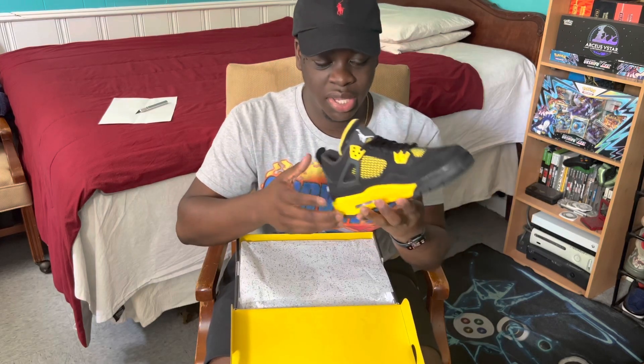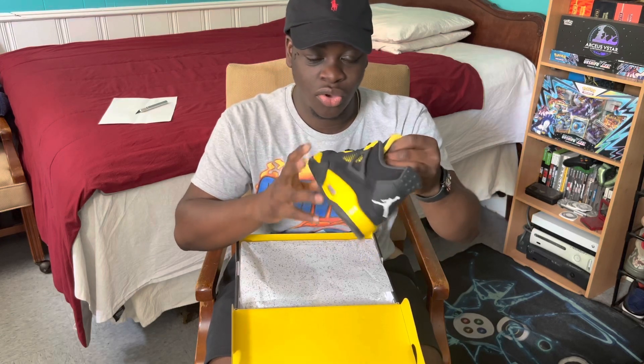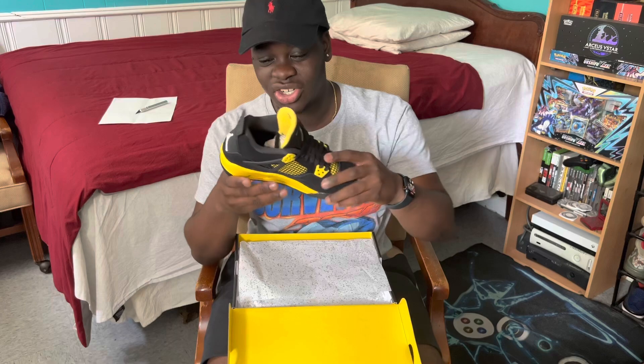These came out three different years — they dropped in 2006 originally, then they retroed in 2012, and now they're back in 2023, eleven years later. These are long overdue, I'm gonna lie.